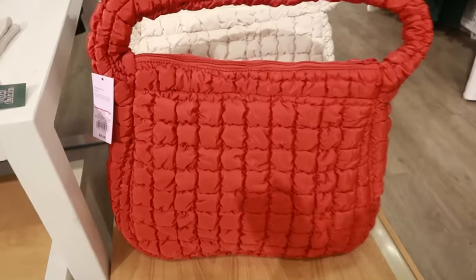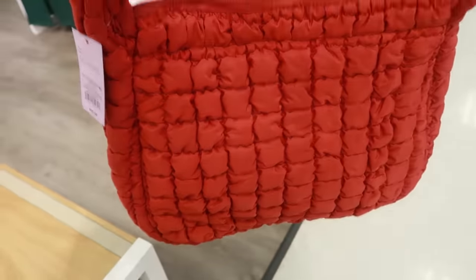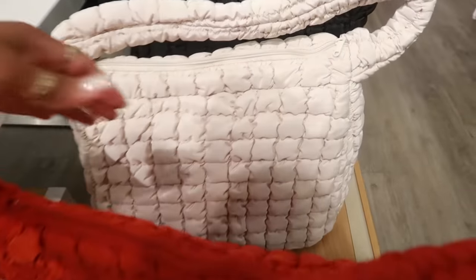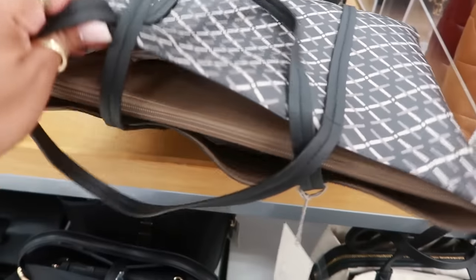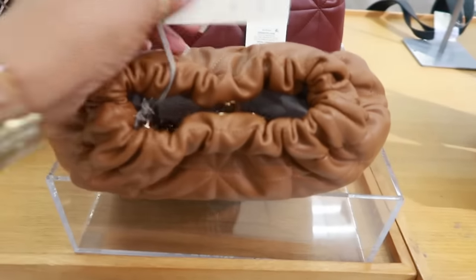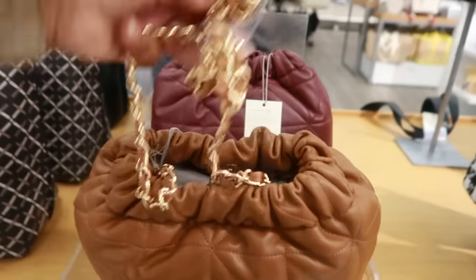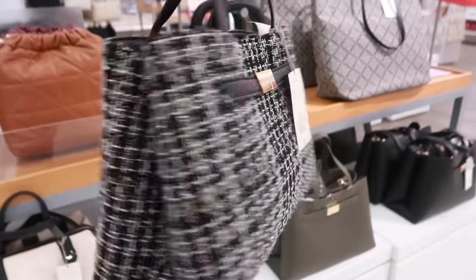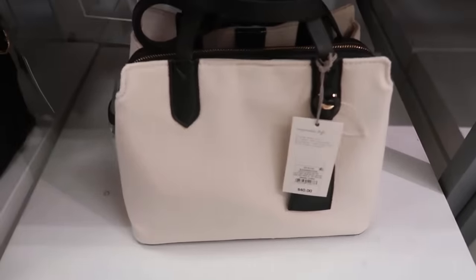Those are cute! Look at this big bag — $25, Wild Fable, really really big. It comes in red, off-white, and black. This tote is $35 from A New Day, with separate compartments and a zip section. Then there's a faux leather one for $25 with a nice strap. There's also burgundy and black — this style is $35.